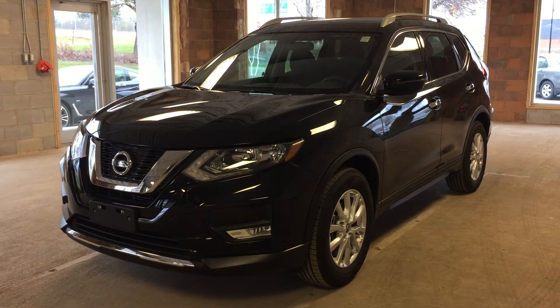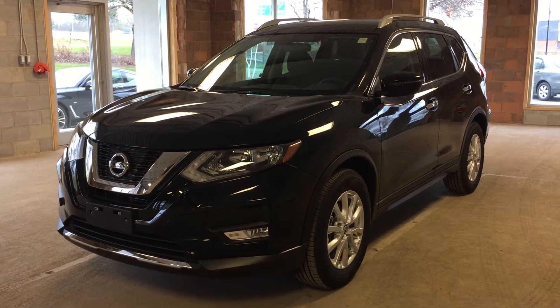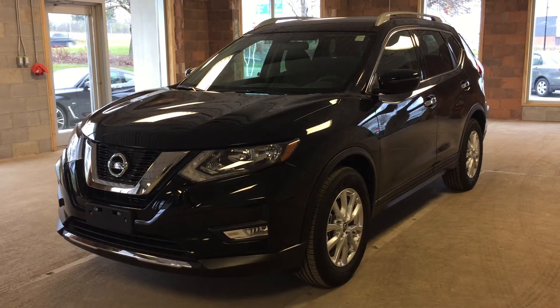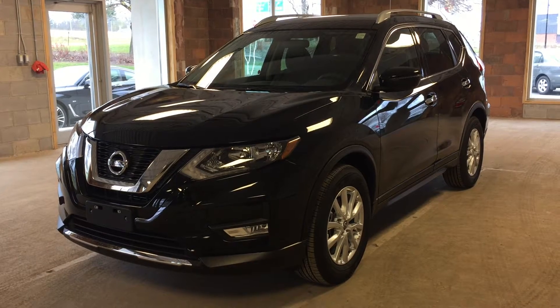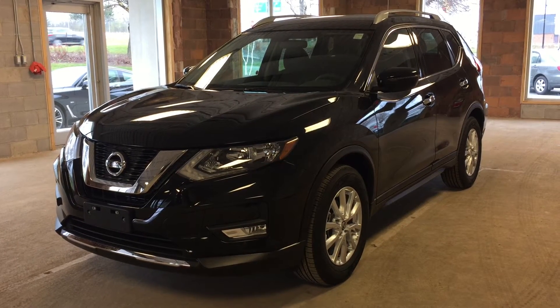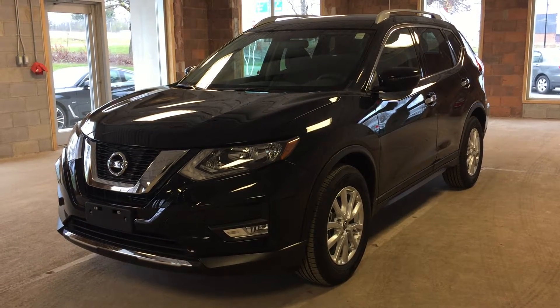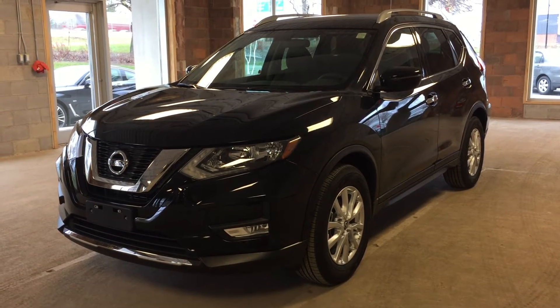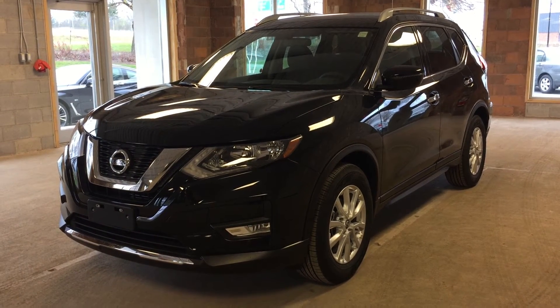Welcome to Oakville Nissan. We are located at 2316 South Service Road West, Oakville, Ontario. This is a 2017 Nissan Rogue SV featuring front-wheel drive, intelligent access, satellite radio, rear-view backup camera, and air conditioning. This particular model comes in a metallic black exterior.